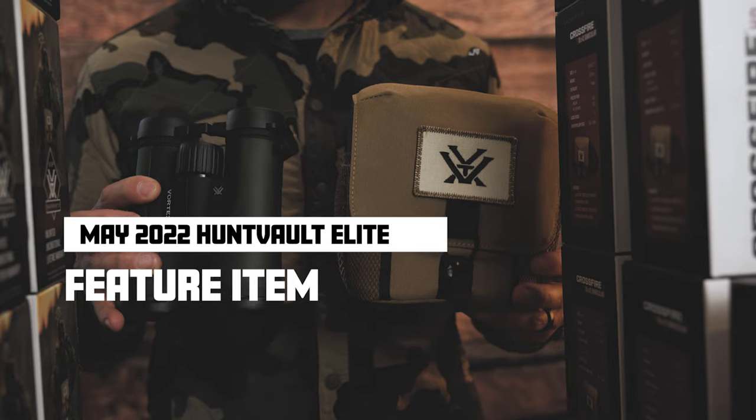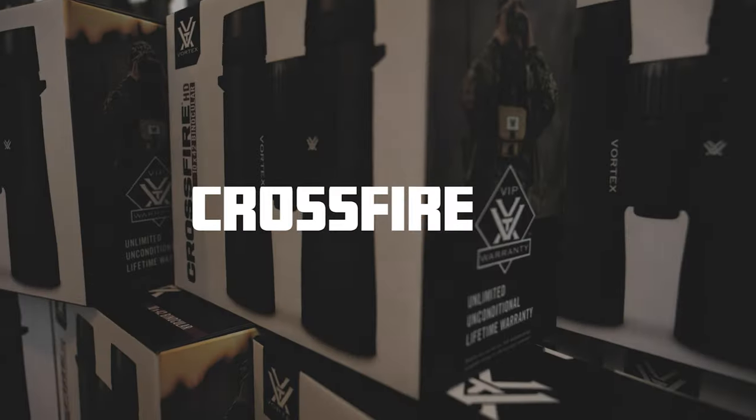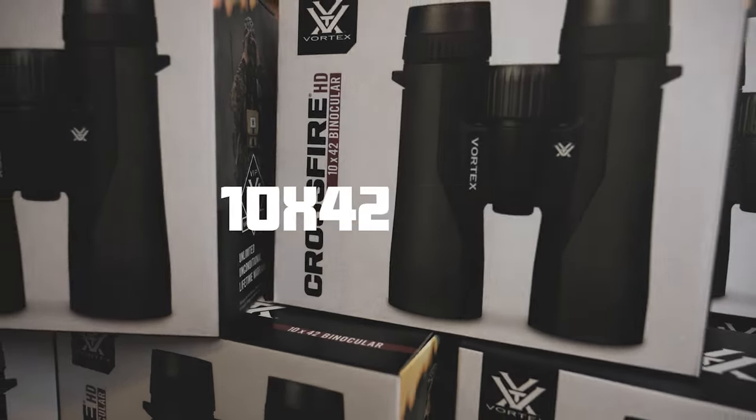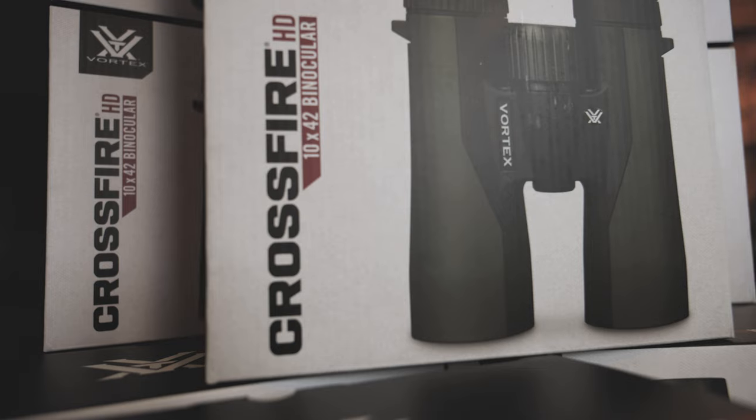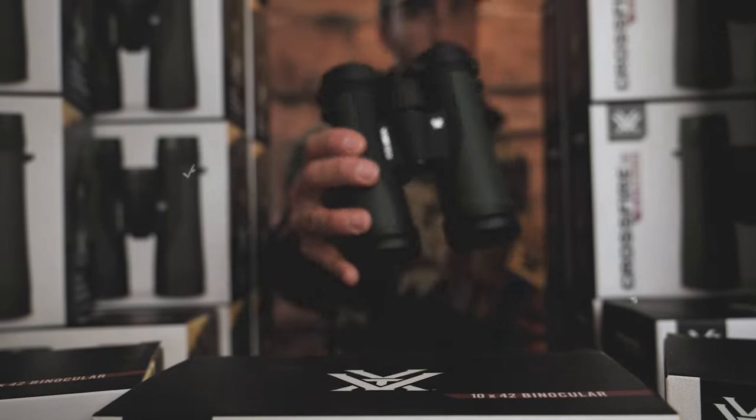Hey guys, time is running out to reserve your May Hunt Vault elite shipment. We're featuring the Vortex Crossfire HD 10x42 binoculars — this is an awesome pair of binoculars that comes with a chest harness and also a lifetime warranty. Go to huntvault.com to reserve your box today. The deadline is April 30th.